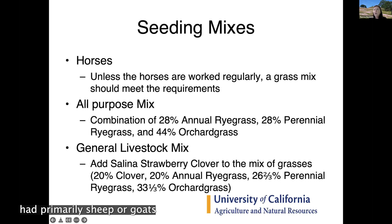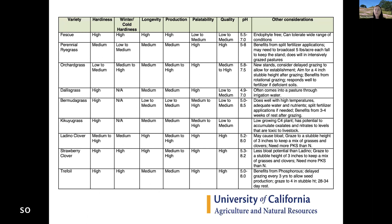For primarily sheep or goats, you could think about broadleaf species. Brassicas would do really well for goats and sheep. Plantain tends to come in naturally in some pastures and is great for protein and good as a broadleaf plant.